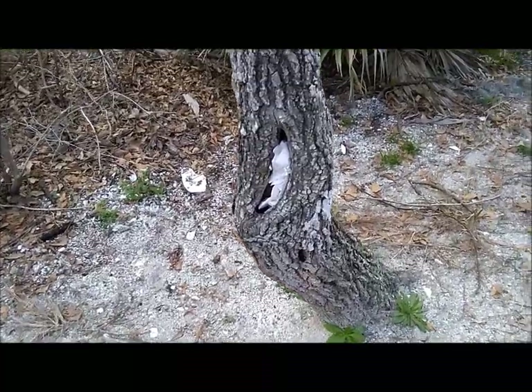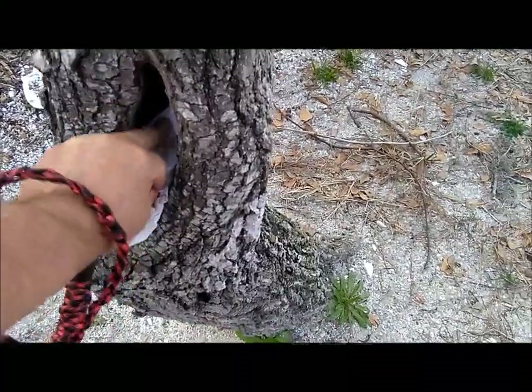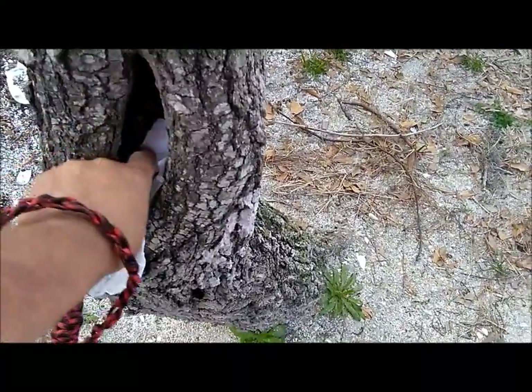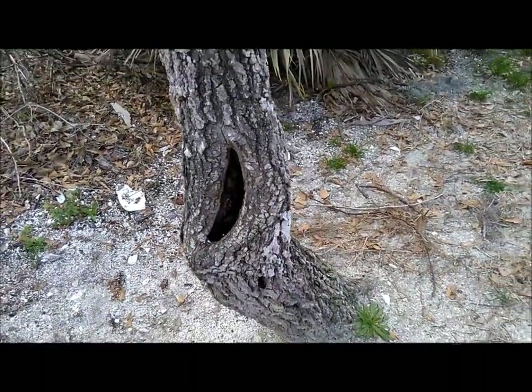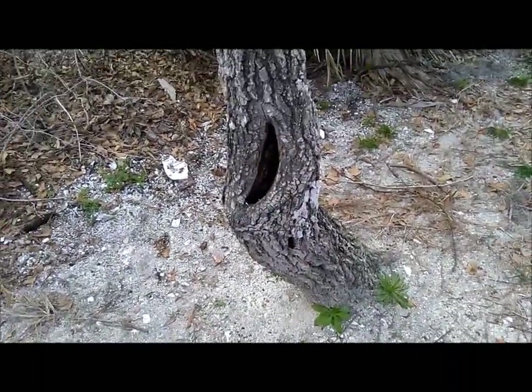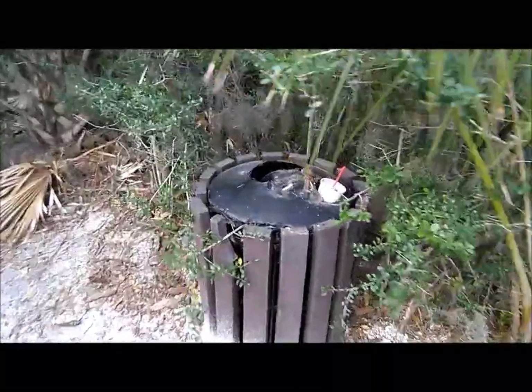This is terrible. I can't believe people do this type of stuff. Pack it out, people. Even worse, five feet up the trail.